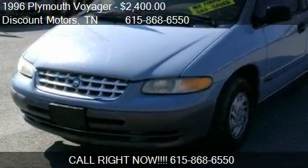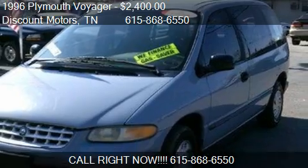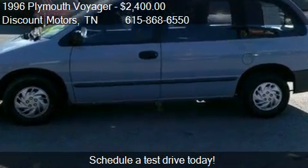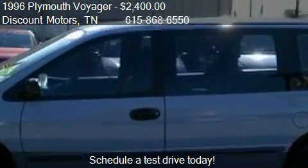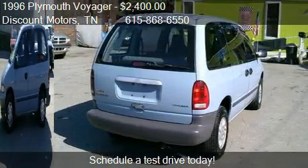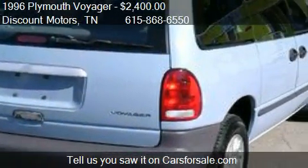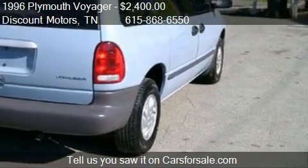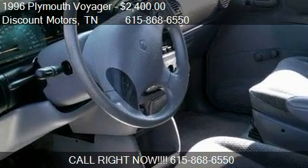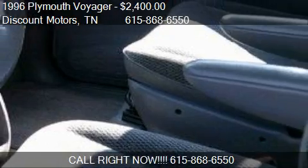This 1996 Plymouth Voyager is offered by Discount Motors, priced at $2,400. This Voyager has just over 114 thousand miles. Call us at 615-868-6550, stop by our lot at 1108 Gallatin Pike North, Madison, Tennessee, visit our website, or check us out on carsforsale.com.